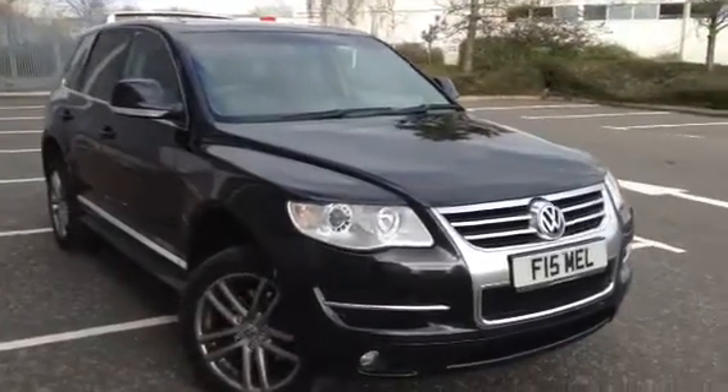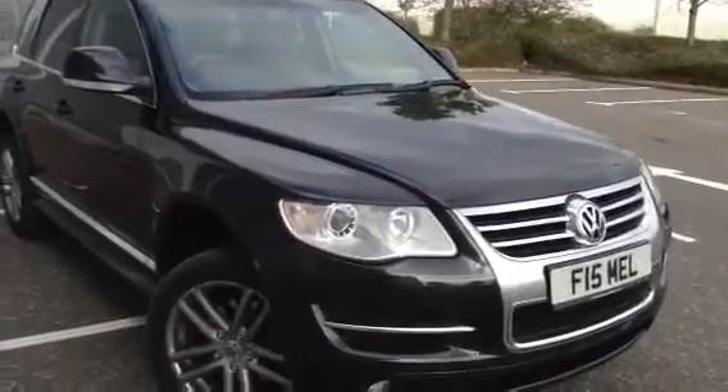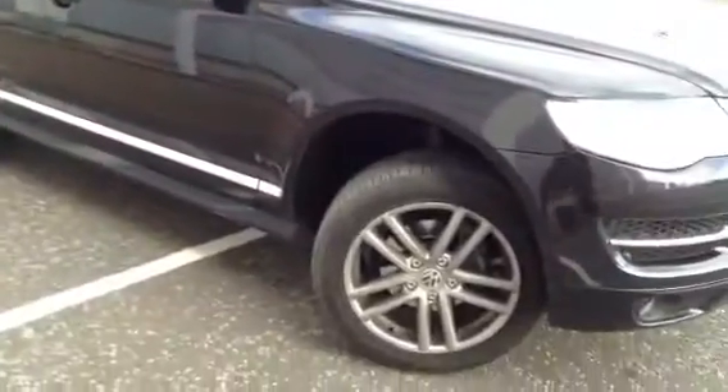Here we have a very nice looking 2007 Volkswagen Touareg Altitude in black. It comes with privacy glass, 19-inch alloys, a tow bar on the back, and navigation, as you'll see later on in the video. The car is also in nice condition.